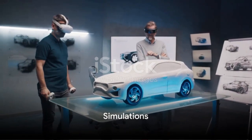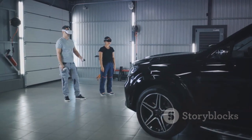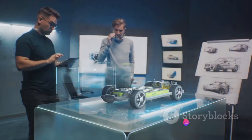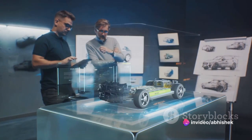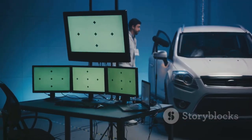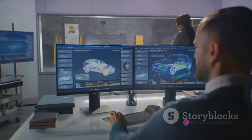Now let's shift gears to simulations. Unlike digital twins, simulations are more like rehearsals in the virtual realm — think of it as a practice run before the big show. In the automotive world, simulations come to life during activities like crash tests. Engineers create a virtual model of a car and simulate a crash scenario. This isn't real-time monitoring.